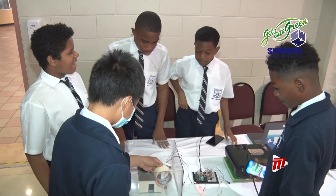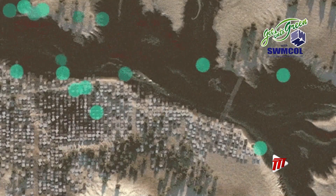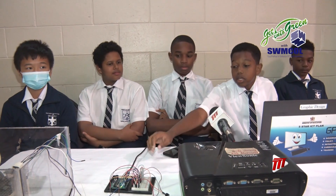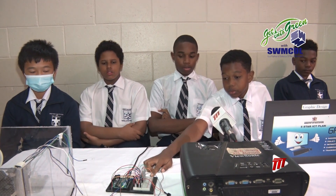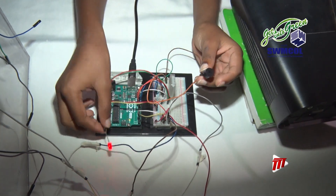Another model house has a flood warning system that Jayden explains on behalf of the team. Once the water level rises, the sensor right here will let the Arduino make the buzzer and the LED go off in an SOS tone.